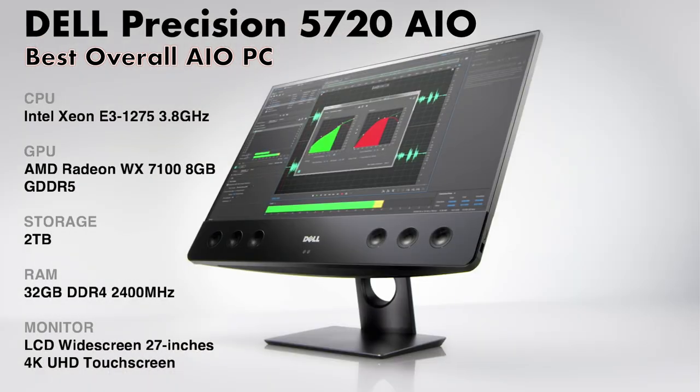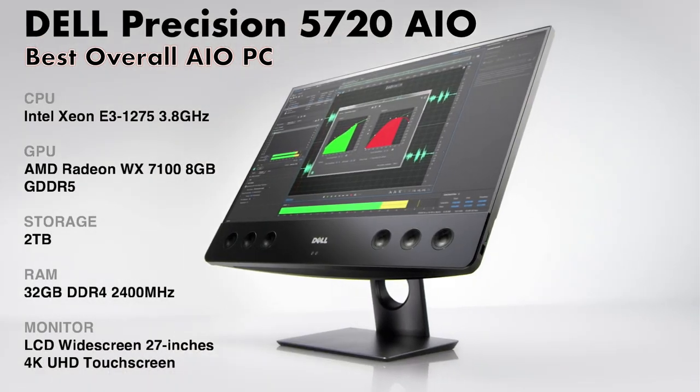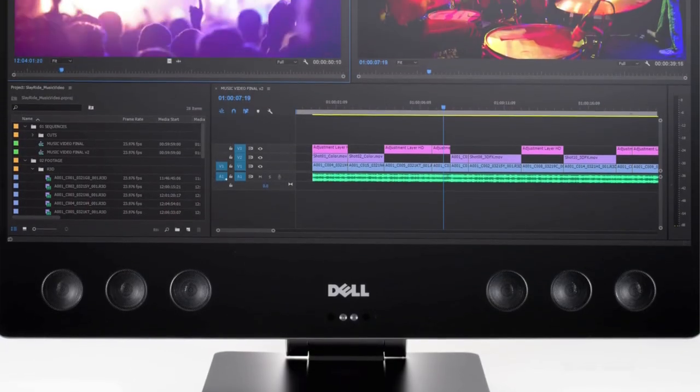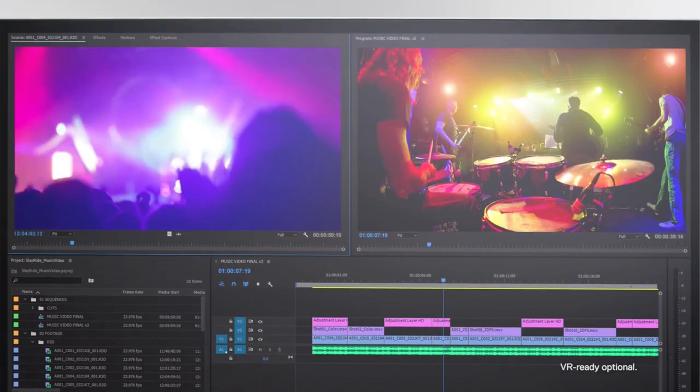The Dell Precision 5720 all-in-one features a responsive 4K touch display with heart-pounding audio, excellent graphics, and strong performance — making it an exceptional multimedia editing platform. And these are the best all-in-one computers available today.